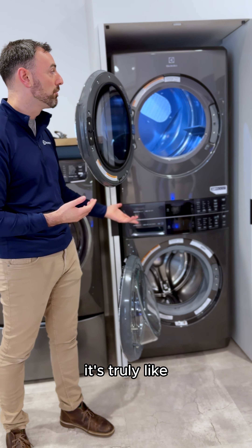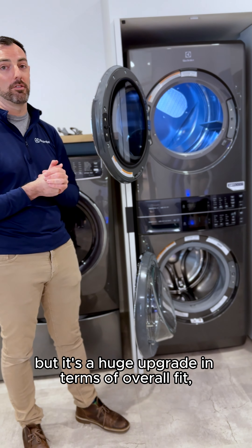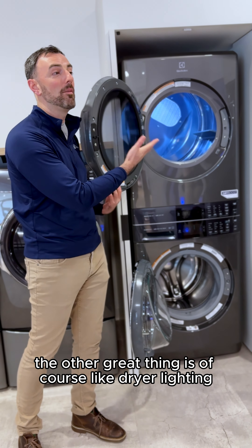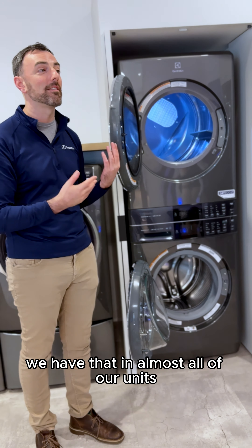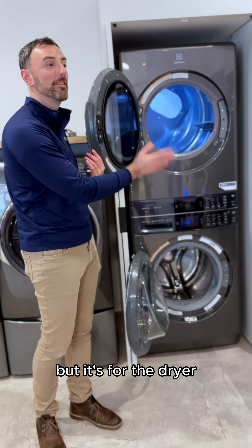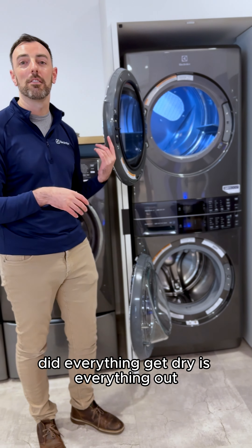Having the largest and deepest dryer design for a tower platform is a huge selling point. The tower is truly able to fit a lot of laundry center spaces, but it's a huge upgrade in terms of overall fit, feel, and finish. Another great feature is dryer lighting — we have that in almost all of our units, and not everyone offers it. It's one thing to have it in your washer, but for the dryer to have that visualization — did everything get dry, is everything out — is especially valuable knowing these units will typically be built into closets or darker spaces.